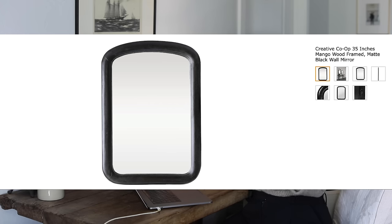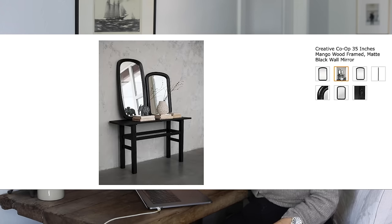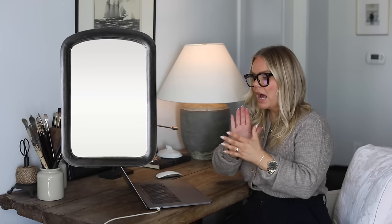This mango wood black mirror looks so vintage to me — it looks like something I've seen at vintage stores. In fact, I have a frame that looks almost identical to it. It's oval, but the same kind of wood vibe. I love this, I want it for my home. There are only a couple left in stock. I think mango wood is beautiful — it's very timeless, very old world. I absolutely adore this.